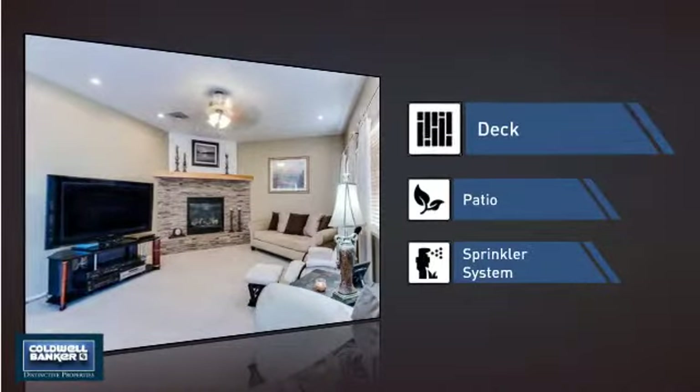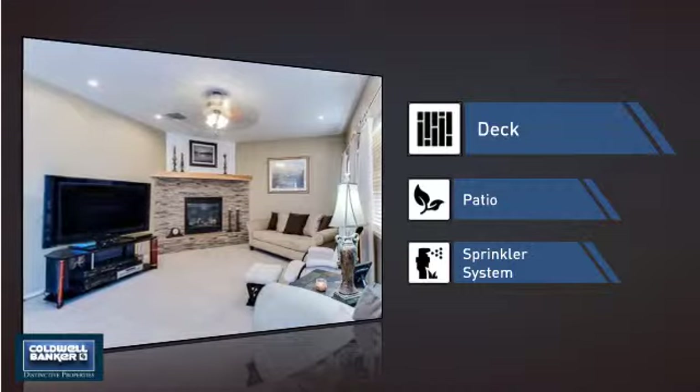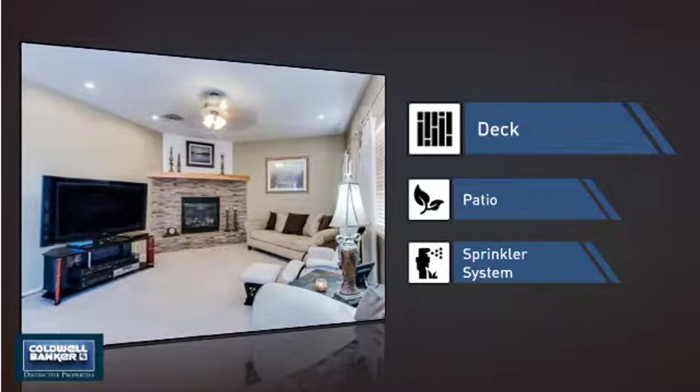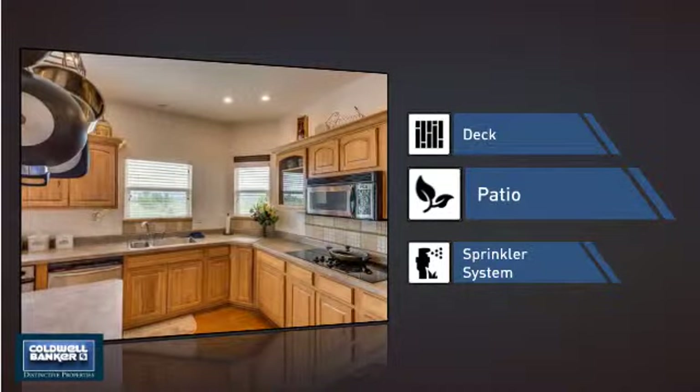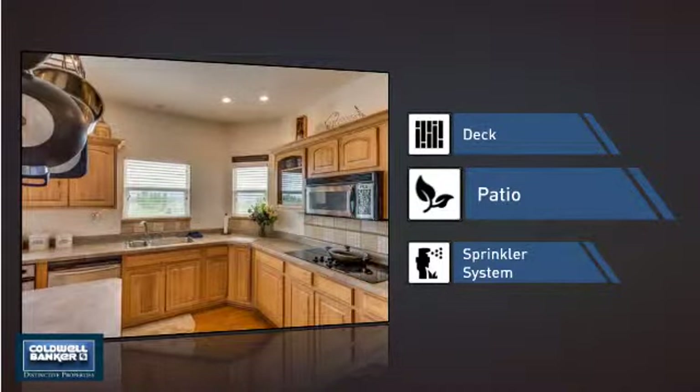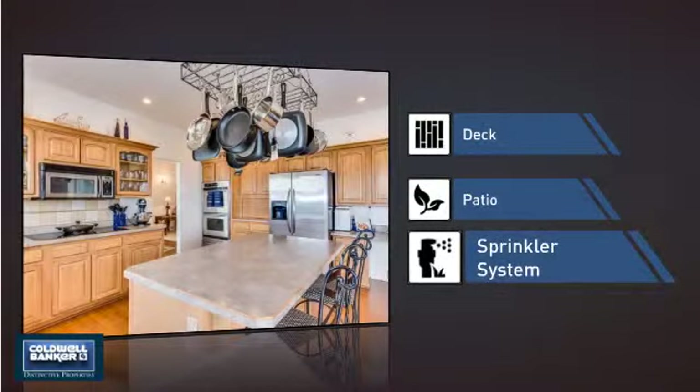This home also features some other great amenities, like a deck — a great addition whether you love eating outdoors or simply catching some rays — a patio giving you extra outdoor space for dining, recreation, and more, and a built-in sprinkler system to keep your lawn healthy year-round.